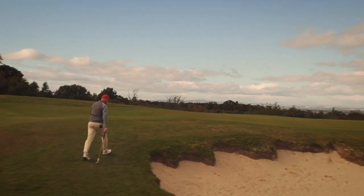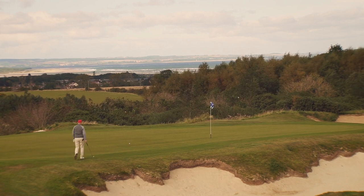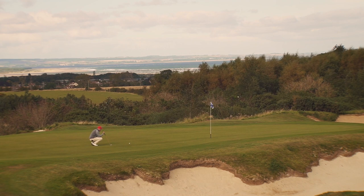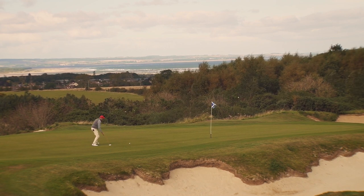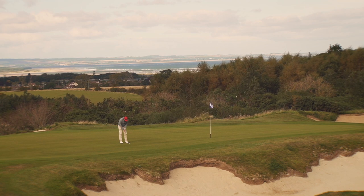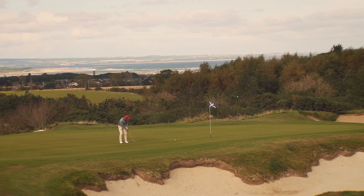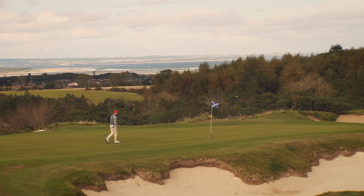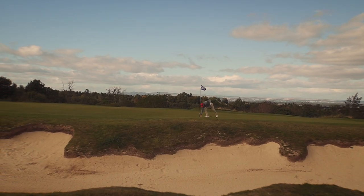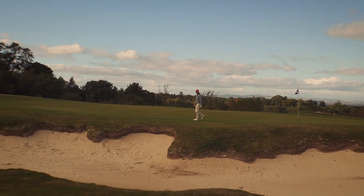Now over to the putter. Mammoth bunkering and great protection of the hole. It didn't move at all — played it on the left hand side and it just stayed there. Unfortunately missed the birdie but we got the par. Great views, great layout, and altogether a great golf hole.